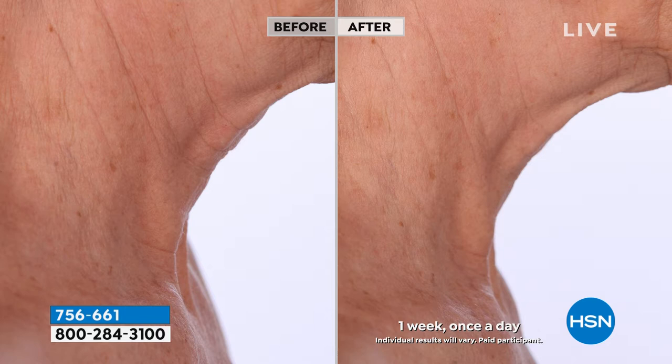Look at the difference between the before neck and the after neck. You can finally do something about it, but you have to know where to go. That's why we recommend you shop the Pry Ageless Throat and Decolleté Night Cream here at HSN. They are the neck experts, the neck authority, as we like to say.